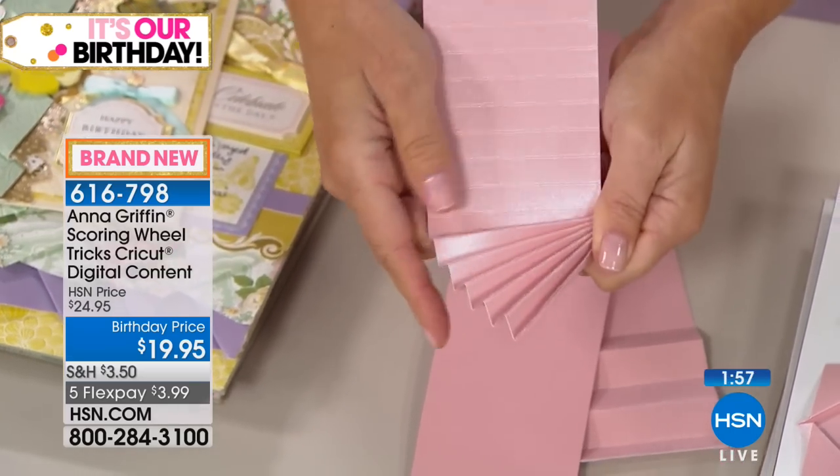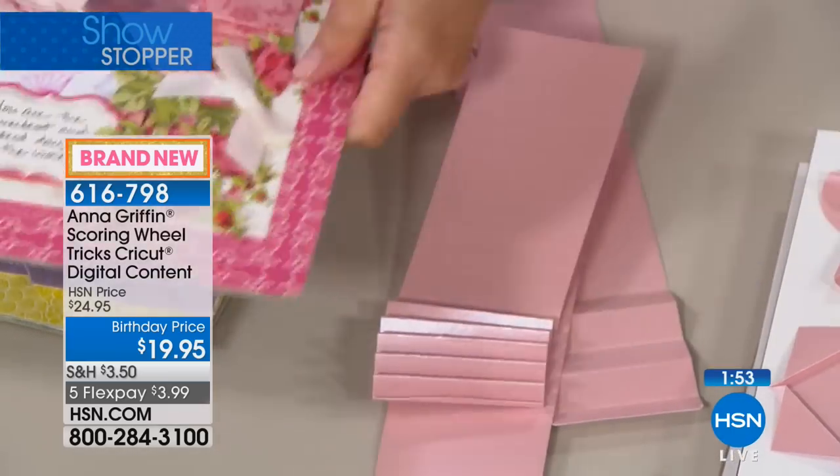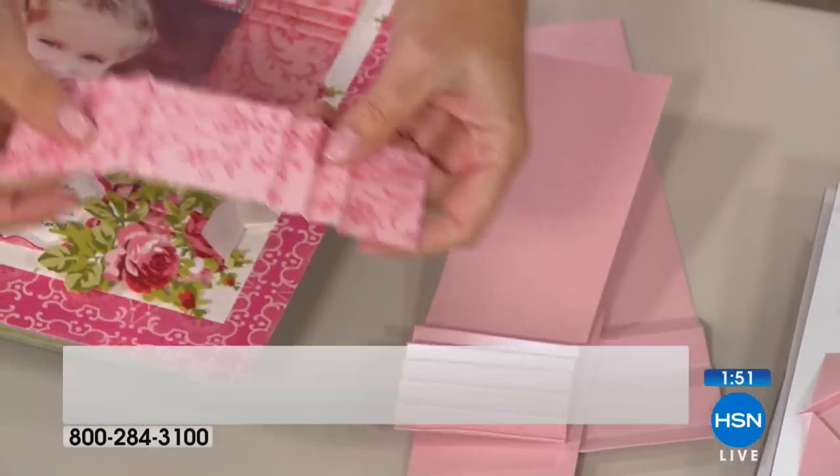It's an afternoon of playing with your Cricut and your maker and all your new scoring tools.